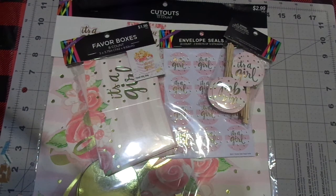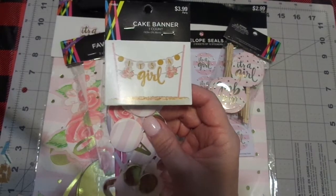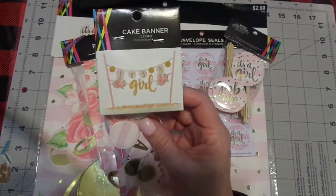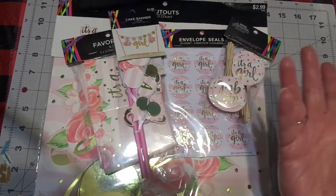I also bought one of these banner decorations. I thought I would put that in the fruit salad — it just says 'It's a Girl' and it's just pretty, glimmery, and something fun.